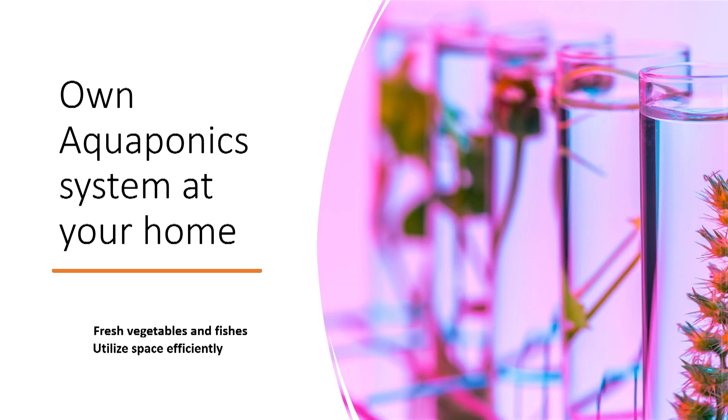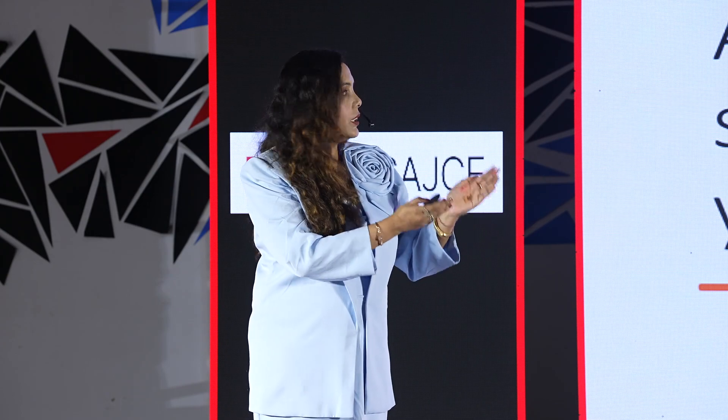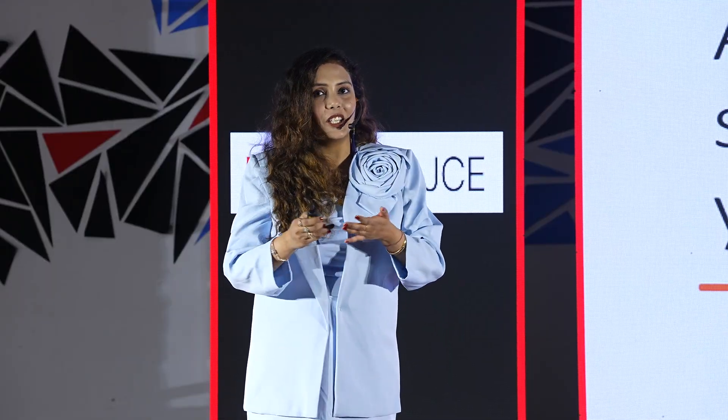Imagine having your own aquaponics system at home. You just need to create one aquarium, set up hydroponics plants, and integrate them. With limited space and limited time, you can have fresh fruits, vegetables, and fishes at home to enjoy.